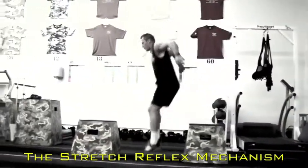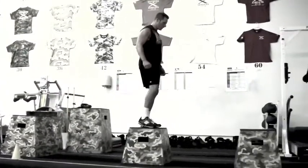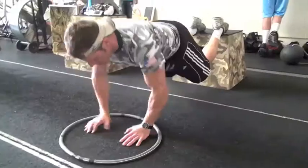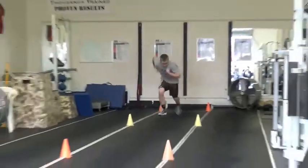As you can see here, the body's lightning-fast stretch reflex mechanism applies to both the lower body and the upper body. When executed and progressed correctly, plyometrics can enhance vertical jump and speed.